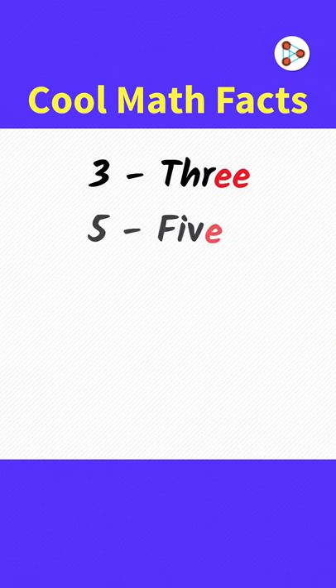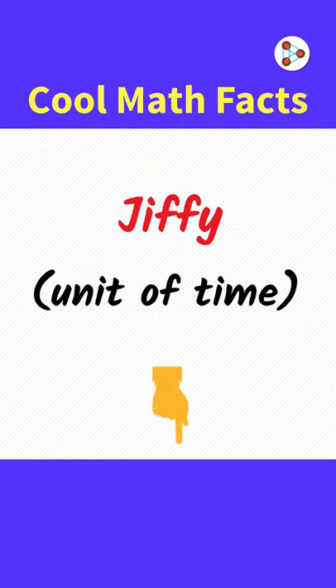Every odd number has an E in it. And did you know that Jiffy is a unit of time? Check the first comment below!